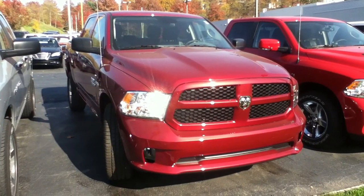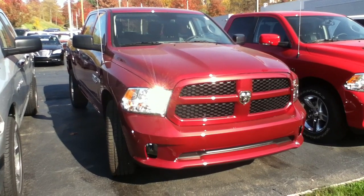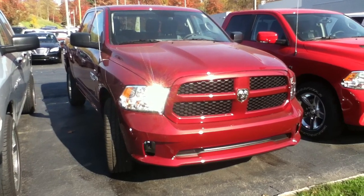2013 Ram 1500 — I want to show you why this is the best truck made today. You'll love the truck, you'll love the deal. Give me a call and I'll talk to you soon.